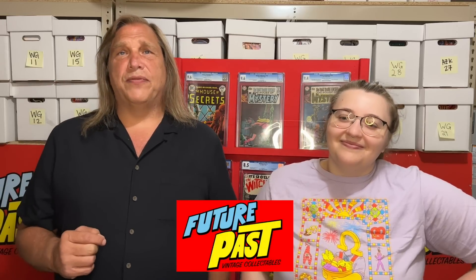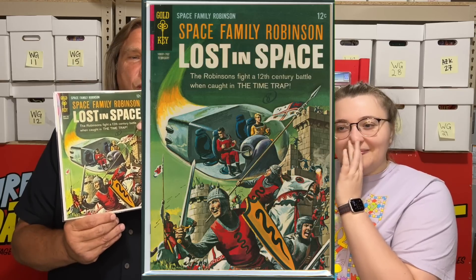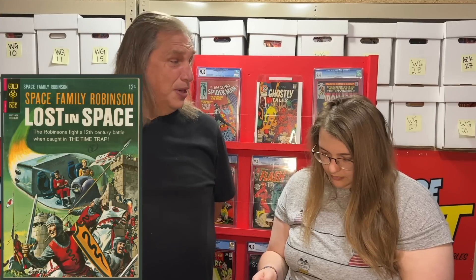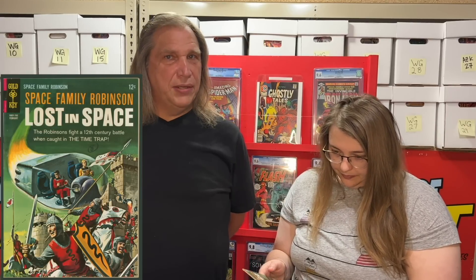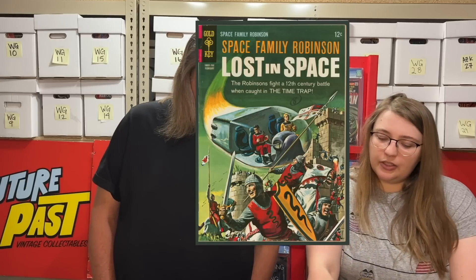Hi, I'm Dave, owner of Future Past Vintage Collectibles, with my daughter Rachel as we are every week. I want to go right into something — we had shown this book, it's Lost in Space Swiss Family Robinson number 20. I just want to recap what I was saying about this book. It feels really good in hand — it's got super glossy pages, it's very tight, it's a little bigger than normal comic books, and it's got bone white pages. It has a grease pen mark on it too, which we didn't mention.